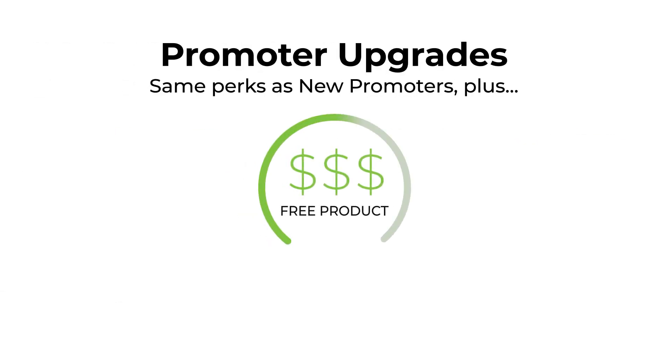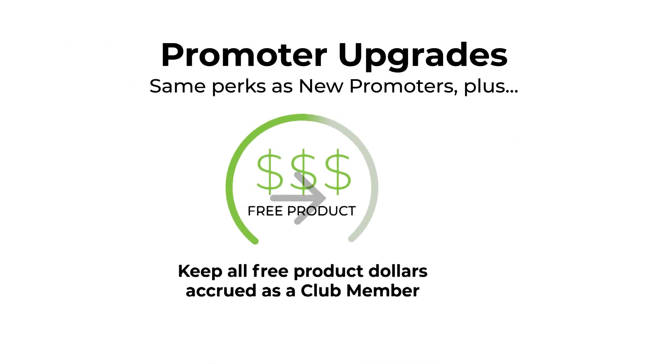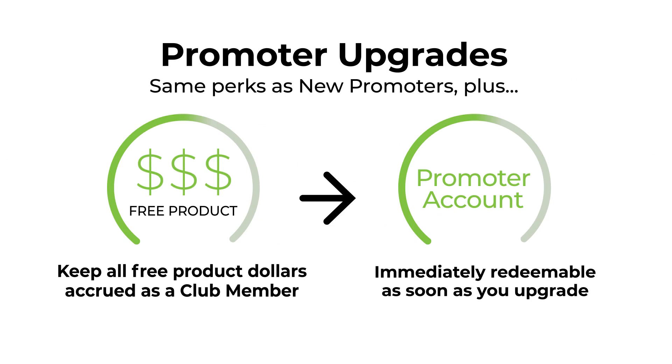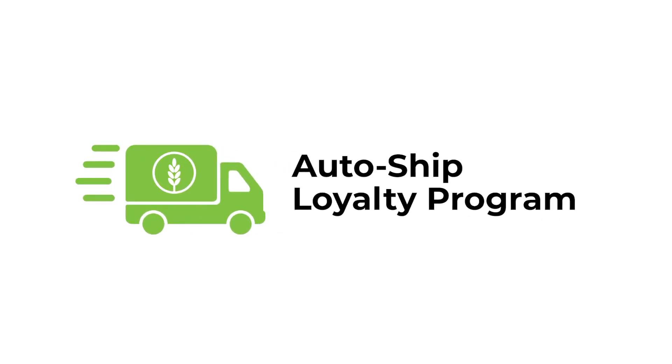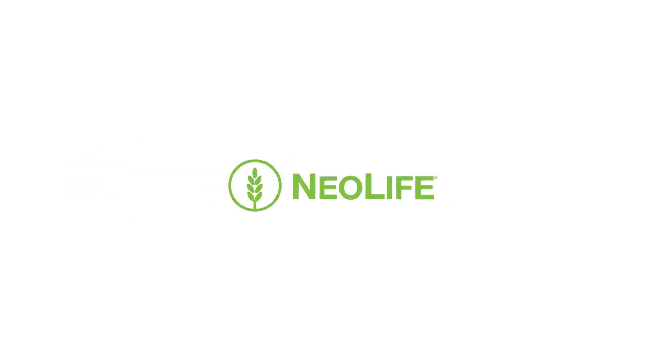For promoter upgrades, all free product dollars accrued while you were a club member will roll over to your promoter account and are immediately redeemable for free products. And there you have it — the Auto Ship Loyalty Program brought to you by Neolife.